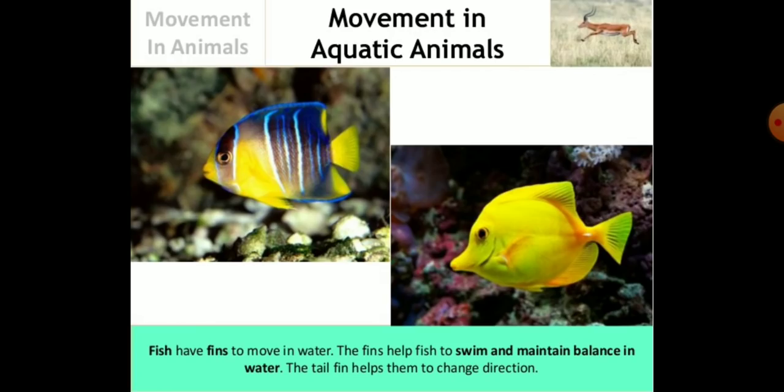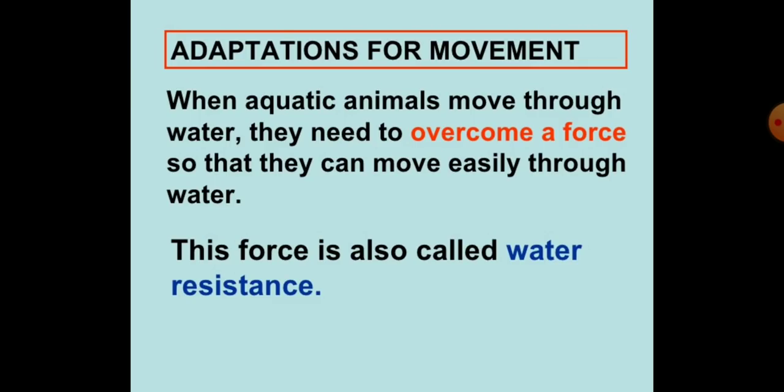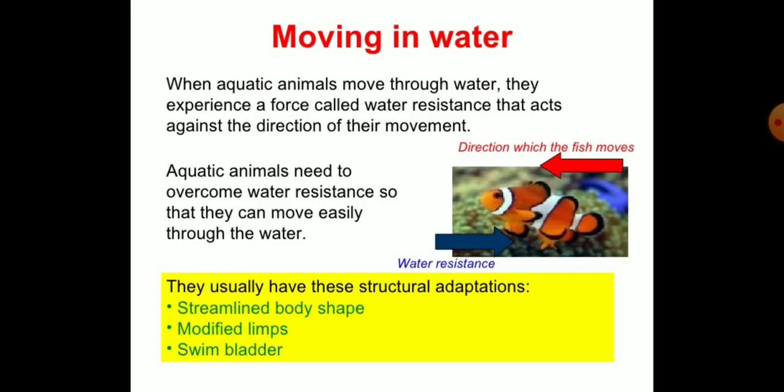The tail fin helps them to change direction. When aquatic animals move through the water, they need to overcome a force so that they can move easily through water. This force is called water resistance. To overcome this force or water resistance, fishes have structural adaptations.